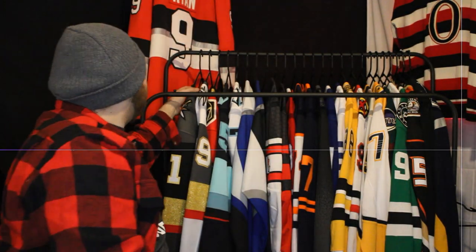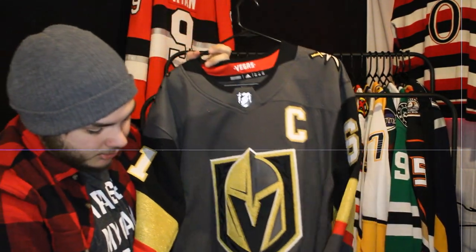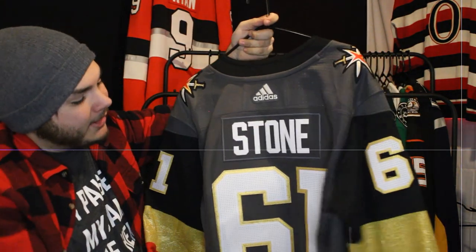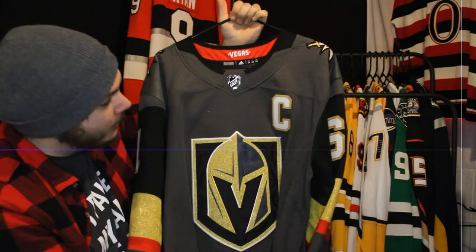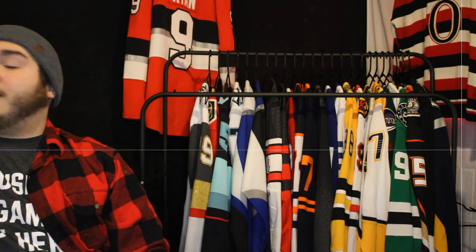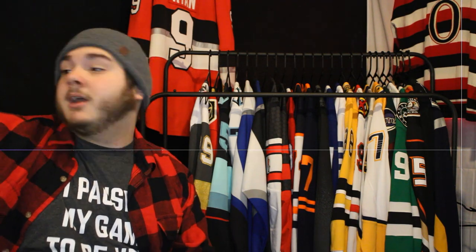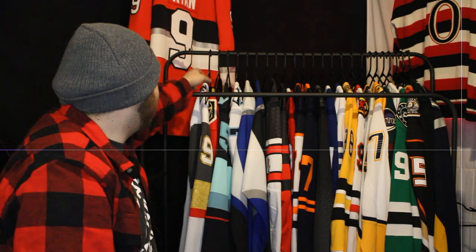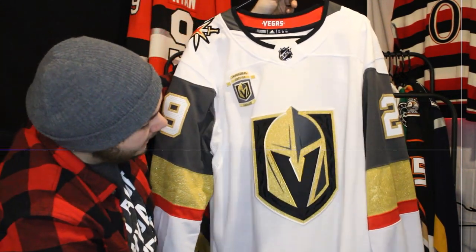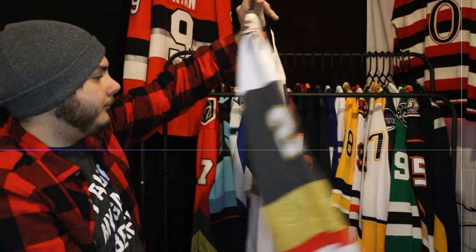Next up is the captain of that same team — Mark Stone on the Vegas Golden Knights jersey. I was always going to get Stone on a Golden Knights jersey, but I was waiting to see if they'd name him captain or alternate. When they finally named him captain I threw it on the home jersey. It's a great jersey — Vegas got it right first try, which is incredibly hard to do.